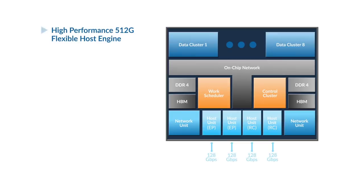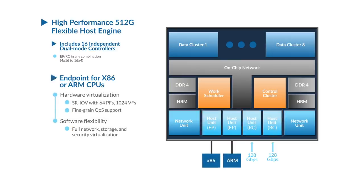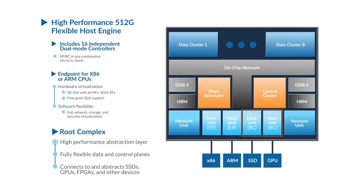The host engine is very high performance at 512 gigabits per second full duplex, and it's also very flexible with 16 independent dual-mode controllers. Each controller can be an endpoint or a root complex. When it is an endpoint for an x86, ARM, or other CPU, it provides hardware virtualization — SIOV — with 64 physical functions and 1024 virtual functions, as well as very fine-grained QoS support all the way to the CPUs. It also provides full software flexibility where network, storage, and security functions can be fully virtualized. When functioning as a root complex, it provides a high-performance abstraction layer for fully flexible data and control plane operations, connecting to and abstracting devices like SSDs, GPUs, and FPGAs.